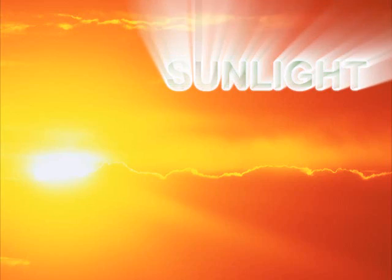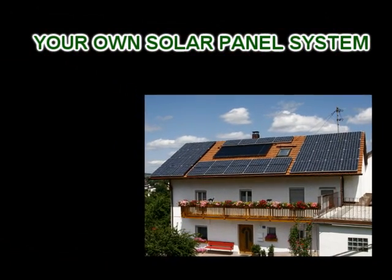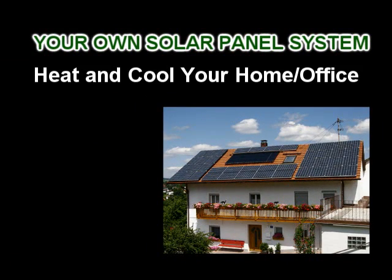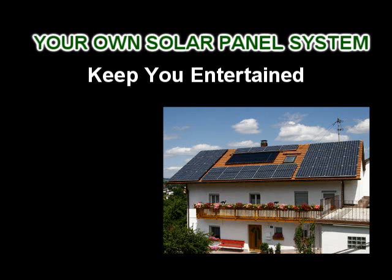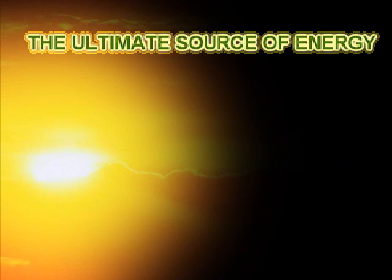Today, the ultimate energy solution is your own solar panel system that converts sunlight directly into electricity — electricity that can heat and cool your home or office, run your appliances, turn your lights on, keep your TV and stereo entertaining you, and even get you around in your electric car. Sunlight is the ultimate source of all energy on our planet. It always has been, and it always will be.